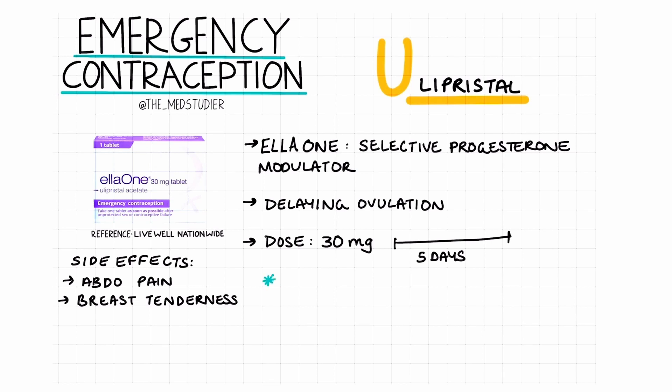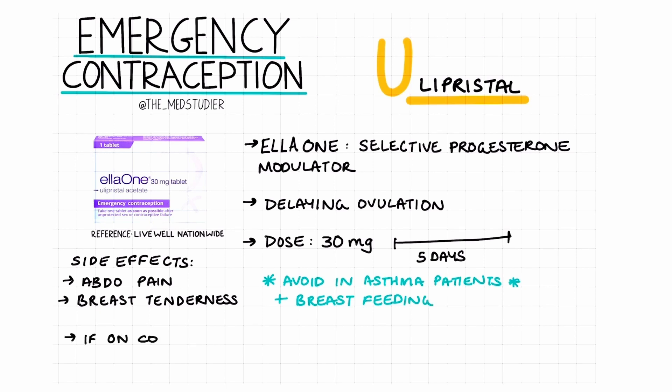There are some considerations to remember. This includes avoiding it in patients with severe asthma or those who are breastfeeding. If the patient usually takes the combined oral contraceptive pill or the progesterone-only pill, then they should wait 5 days before taking their next pill. During this period, barrier contraception should be used for 7 days.